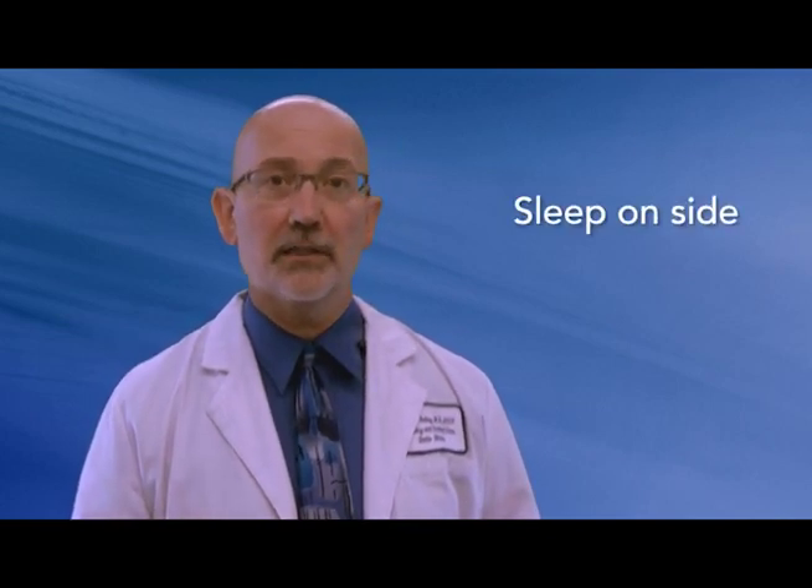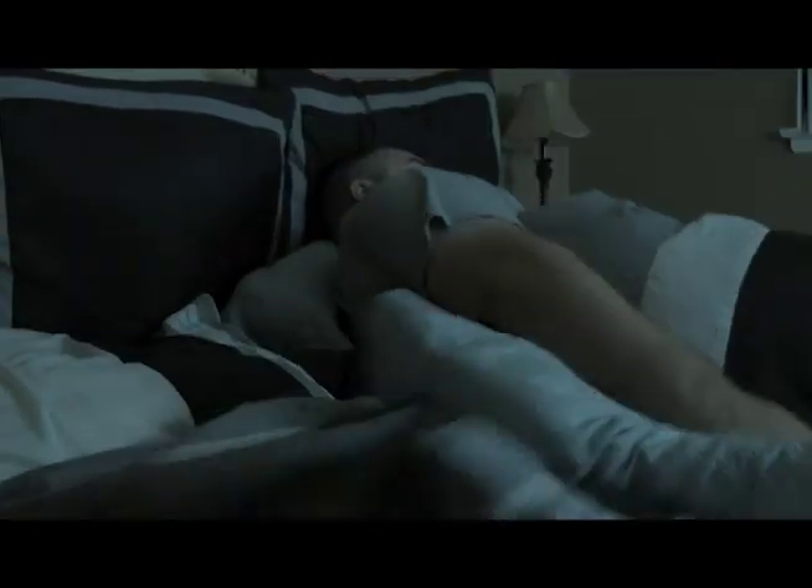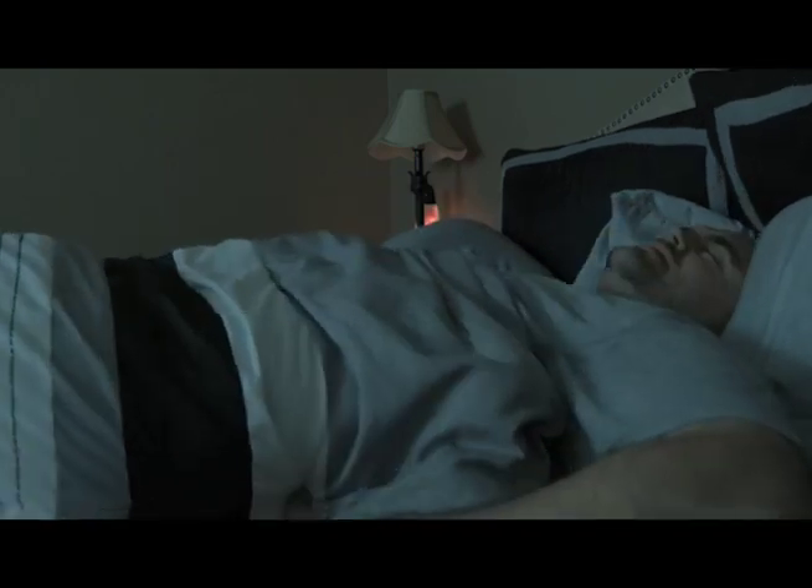Lifestyle change number two: teach yourself to not sleep on your back. You can use pillows to support your position. Another trick that sounds silly but is very effective — take any shirt that has a pocket in the front, put the shirt on backwards, and put a tennis ball in the pocket. Whenever you roll on your back in your sleep, it's uncomfortable and it encourages you to roll on your side or stomach. For most people, doing this for three or four weeks makes you a side sleeper.